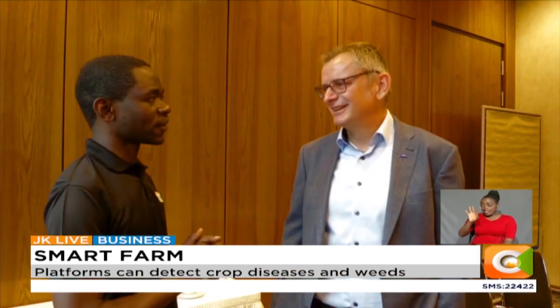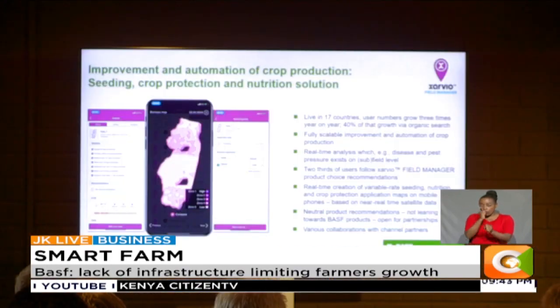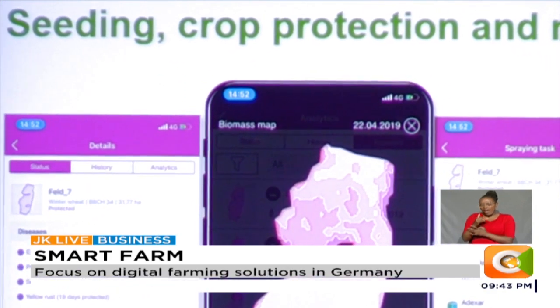One of the largest agricultural solutions providers in the world, BASF, is among firms assisting farmers to digitize their ventures. Take for instance this app dubbed Savio, which enables farmers to diagnose crop diseases.